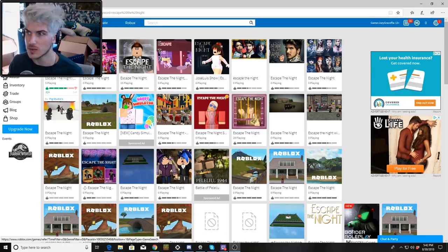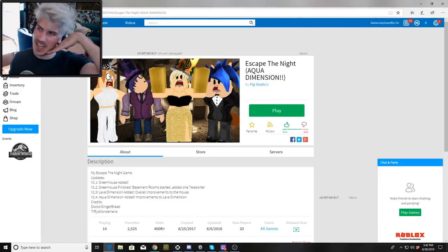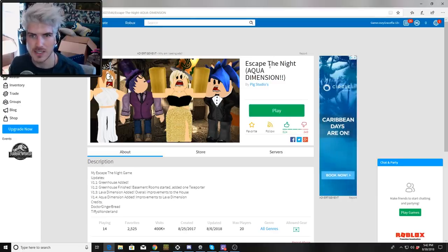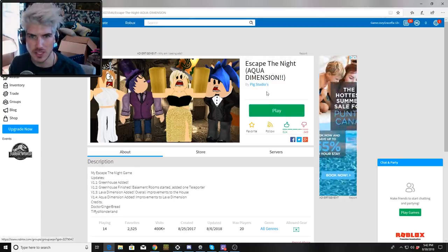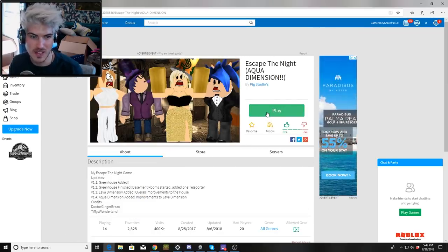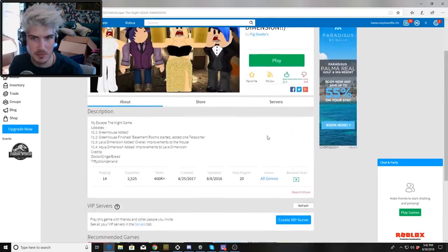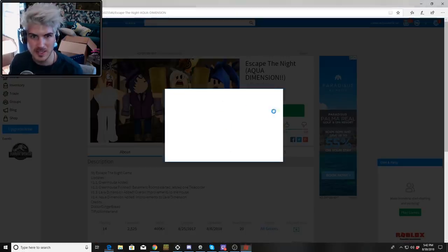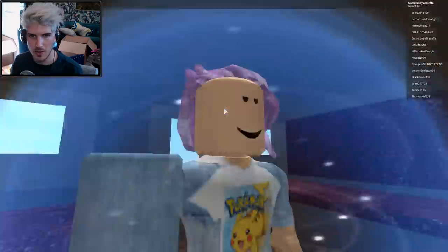Let's start with this first one — you guys can't really see it because it's blocked by my face. It's called 'Escape the Night: Aqua Dimension' by Pig Studio. I'm not even sure if this is based off my Escape the Night, but wow, it has 824 thumbs ups and doesn't mention me, so maybe it isn't. Let's see what it's all about.